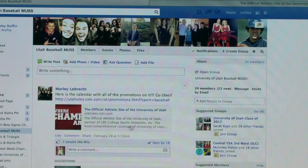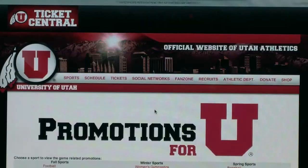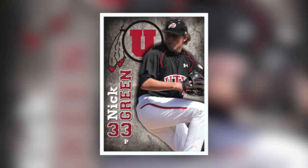To find out more, students can go to their Facebook page. They created a Facebook group called the University of Utah Baseball Muss. It's a way for everybody to sign up and join, since it is pretty informal, and also a way for everybody to keep updated because they can post on the Facebook page with all of the promos and the schedule.